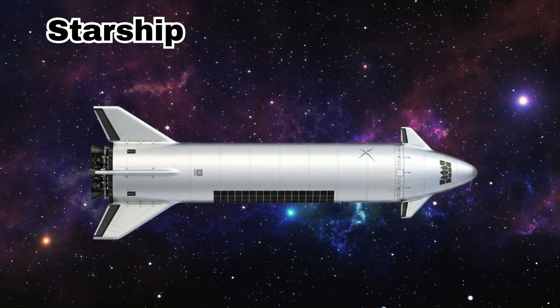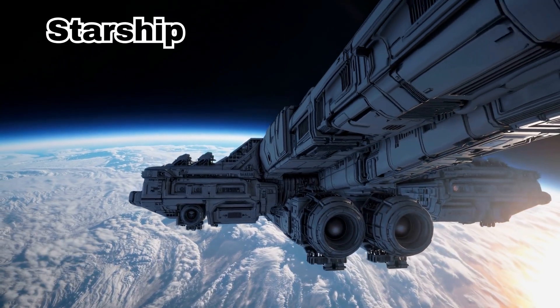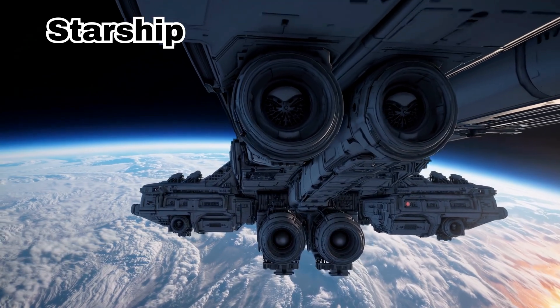Starship. This is Starship. It's a giant space vehicle made by SpaceX for traveling to Mars. Thank you.